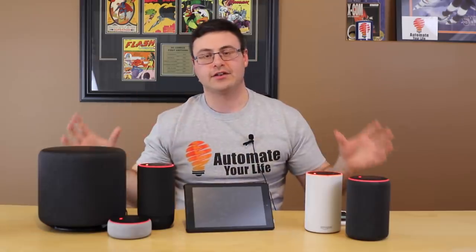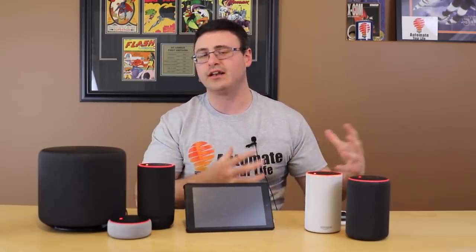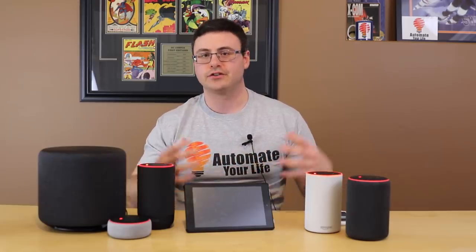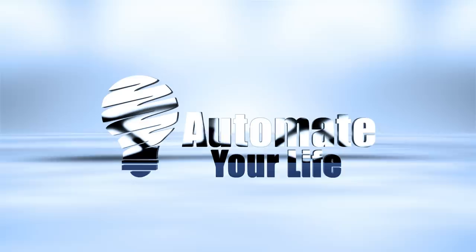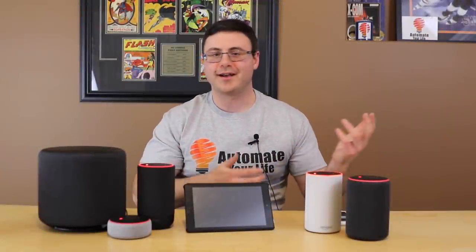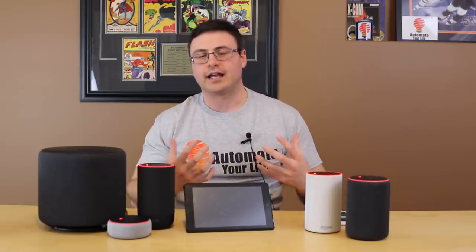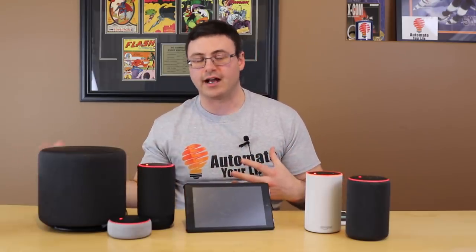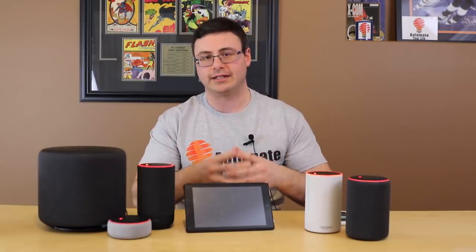Hello Automators, thanks for tuning in again. I'm going to save you about 10 minutes here as I give you the news about Amazon, the Echo Series, and all of its great new voice assistant features and news. On average, people look at about 25 to 75 minutes of news over a week, and I'm going to bring that to you here in about 10 minutes.